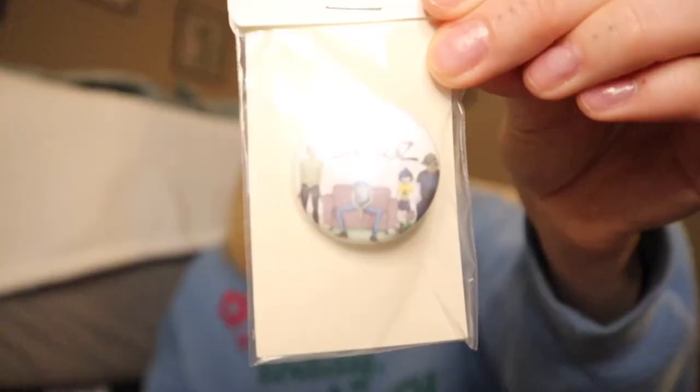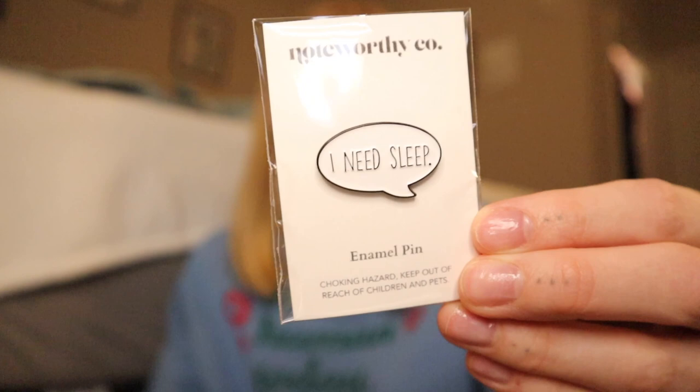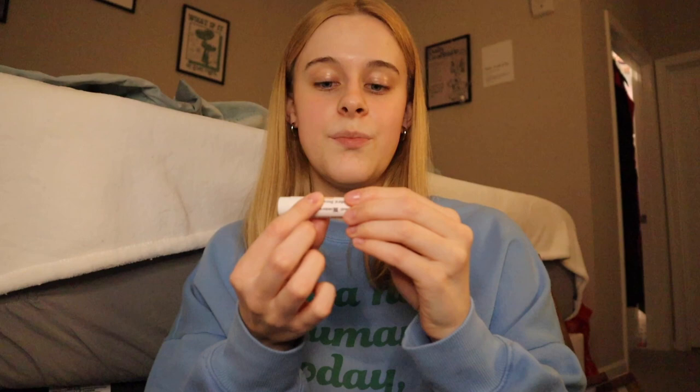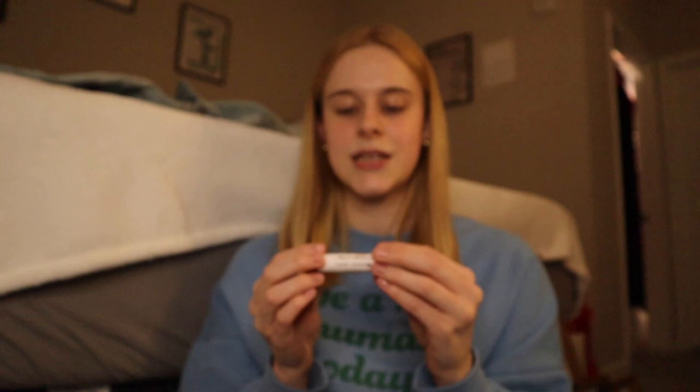Next up, Zach got some buttons from 'SDS Media Design.' The first button is of the band Queen, the next is for the Gorillaz, and the last one is a Harry Styles button that says 'Fine Line,' which is one of his albums. They're all two dollars each — I think that's a great deal. He also got a pin from the same place I got my cat pin, and it says 'I need sleep.' He also got a beeswax shea butter eucalyptus lip balm from 'Abell Services' — it says handmade in Kentucky. It's an all-natural beeswax lip balm, which is so cool.